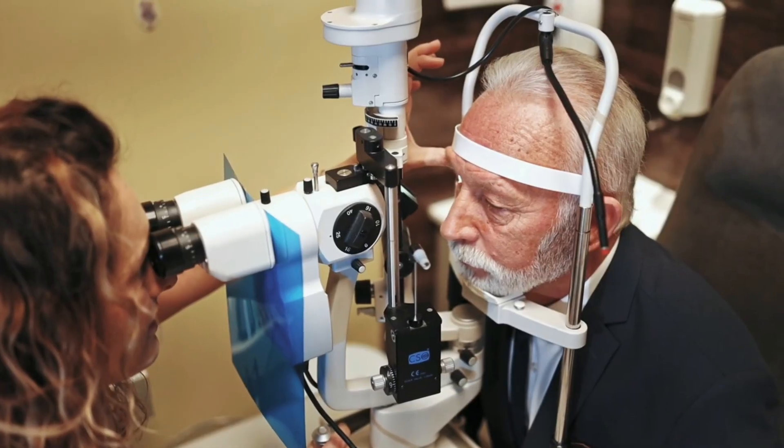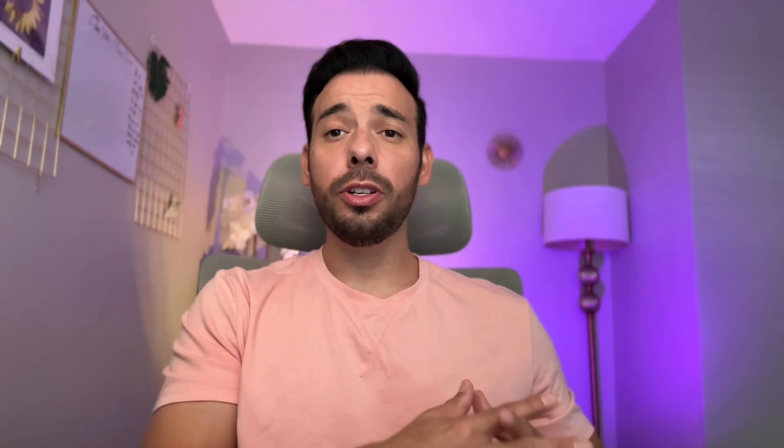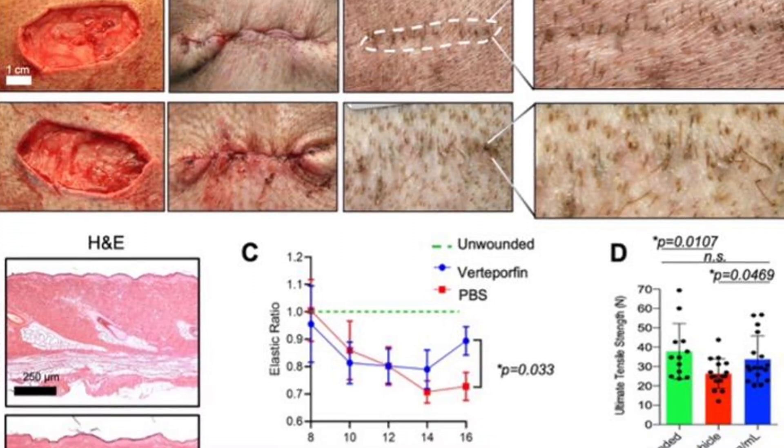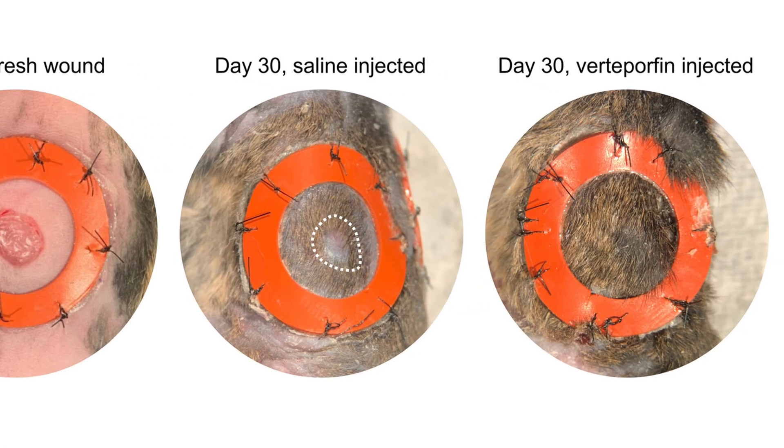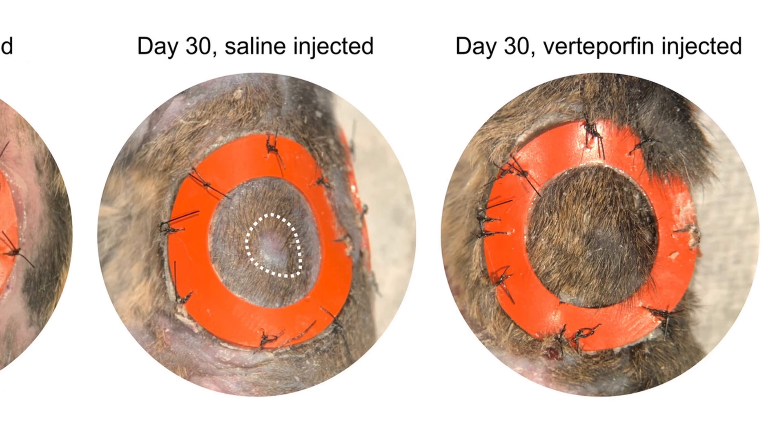Initially, it was used for macular degeneration, a condition of the eyes. Researchers at Stanford started testing this on wound regeneration and wound healing. What they found was that when a wound was injected with verteporfin immediately after the wound was created, not only did the hair follicles grow back, but all of the dermal appendages grew back as well — so it was like the wound never happened.